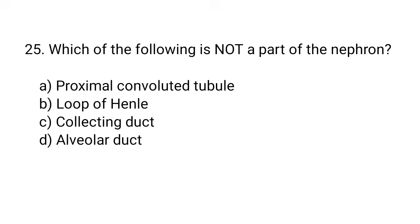Question number 25. Which of the following is not a part of the nephron? The right answer is option D. Alveolar duct.